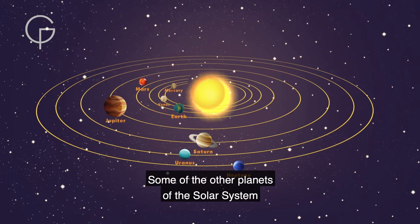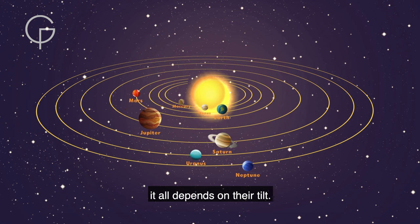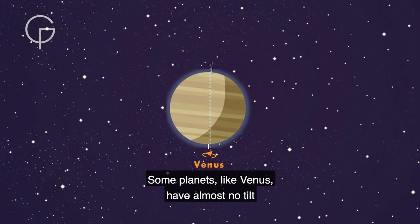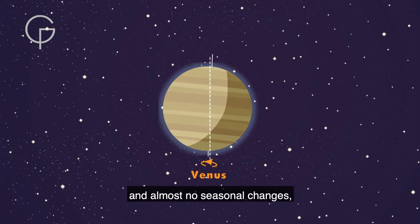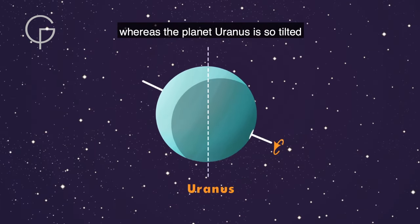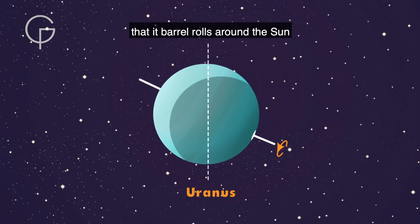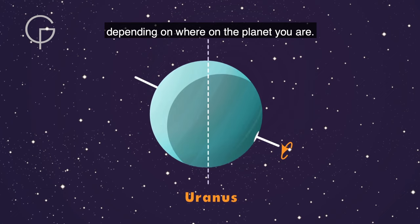Some of the other planets of the solar system have seasons too — it all depends on their tilt. Some planets, like Venus, have almost no tilt and almost no seasonal changes. Whereas the planet Uranus is so tilted that it barrel rolls around the Sun, and seasons vary wildly depending on where on the planet you are.